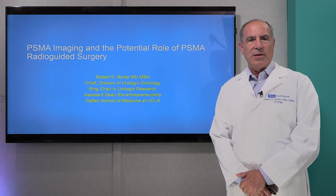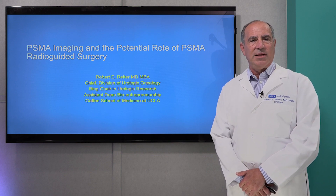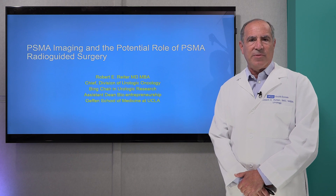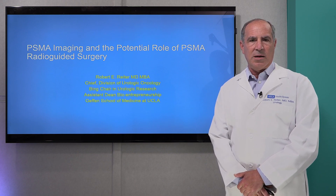Hello, my name is Robert Reiter. I am a professor of urology at UCLA School of Medicine and UCLA Health, and I am the director of the prostate cancer program and chief of the division of urological oncology.